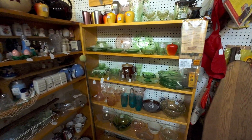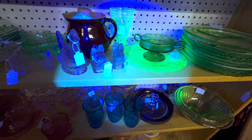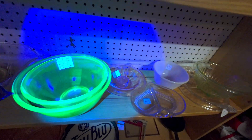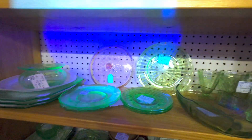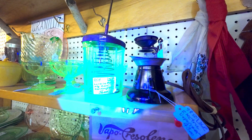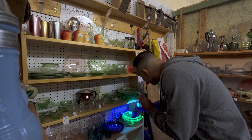We have another booth here — once again, uranium glass. Prices are decent. That's actually a nice bowl for only $27. Some nice pieces up here too. Oh, and the mixing glass — the mixer, rather. That's fantastic. And that bowl has a little bit of heat to it.